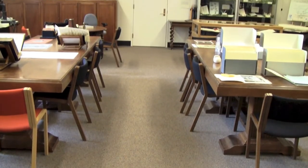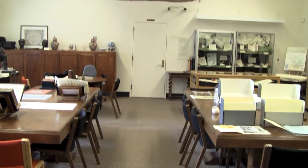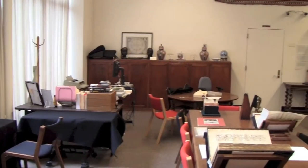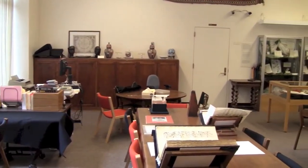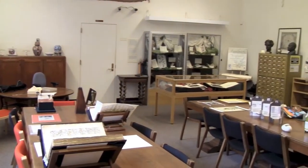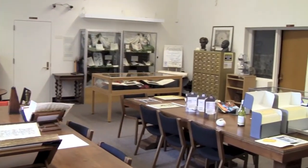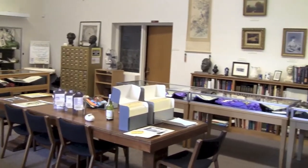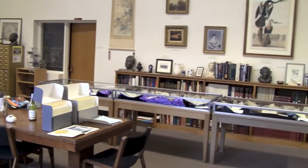The Special Collections Library is housed within Norlin Library in the northernmost section of the third floor. The Special Collections Department houses numerous collections of rare and unique materials which are available to be viewed upon request. A knowledgeable librarian will help you identify the resources you need and pull them for you to view in the Reading Room. Let's take a closer look at what each collection has to offer.